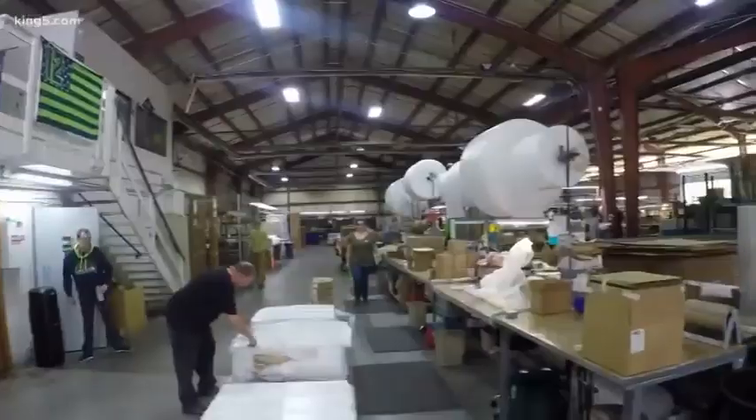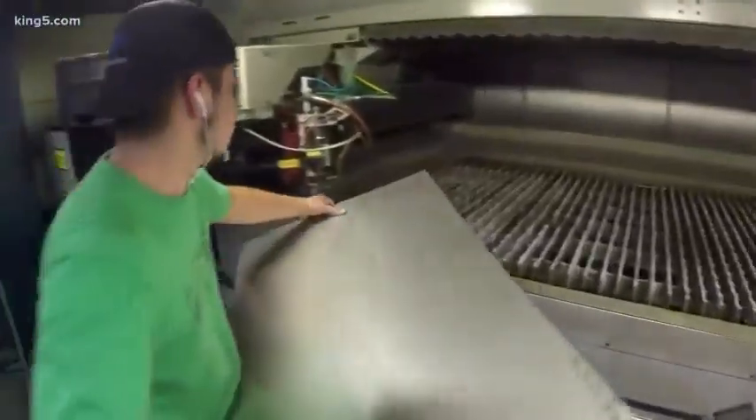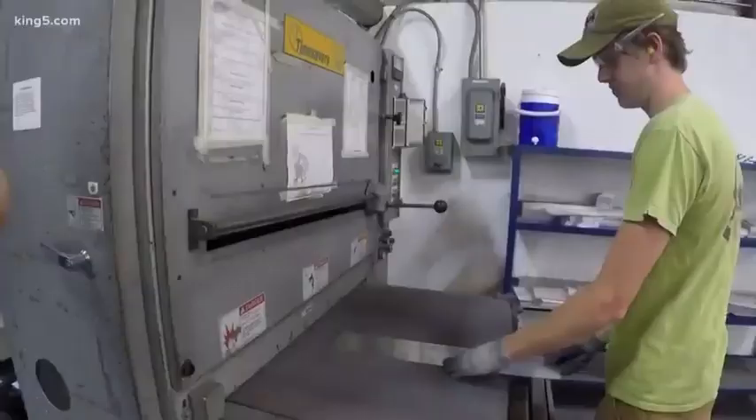We got involved because it was special for us — my grandmother personally was a vendor at Pike Place Market during the Depression, so we jumped at the chance to do this. What we're doing is taking our fiber laser, cutting out charms, putting the names in there, sanding them, buffering them, making them all pretty so that they can be displayed on the fence at Pike Place Market.